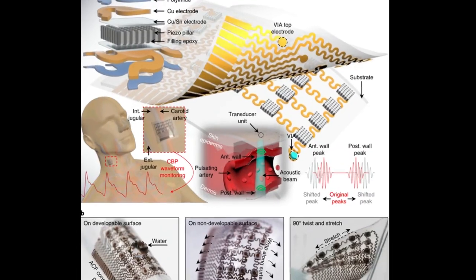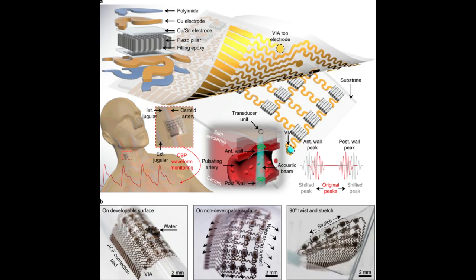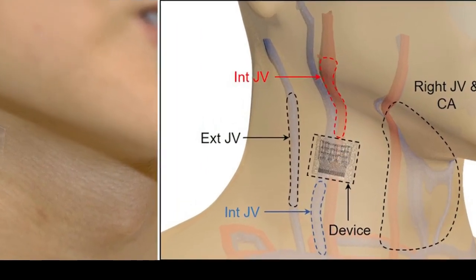The device measures central blood pressure, which differs from the blood pressure measured with an inflatable cuff strapped around the upper arm, known as peripheral blood pressure. Central blood pressure is the pressure in the central blood vessels, which send blood directly from the heart to other major organs. Medical experts consider central blood pressure more accurate than peripheral blood pressure and better at predicting heart disease.